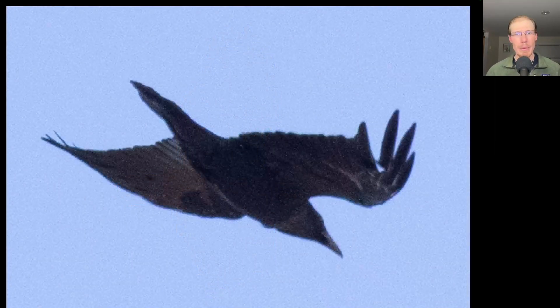There were a few common ravens around, and even at this going-away angle you can tell it has a larger head and bill, a longer tail, and longer more pointed wings than an American crow would show.